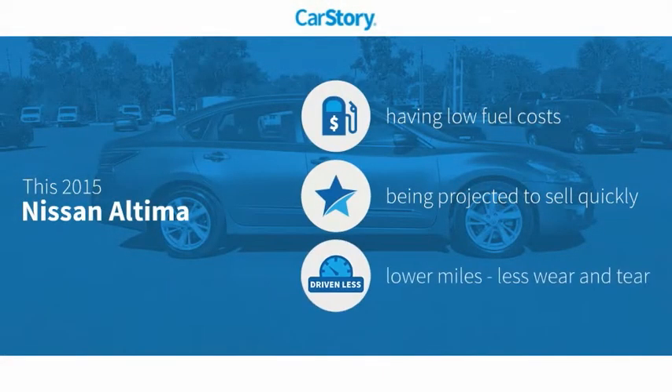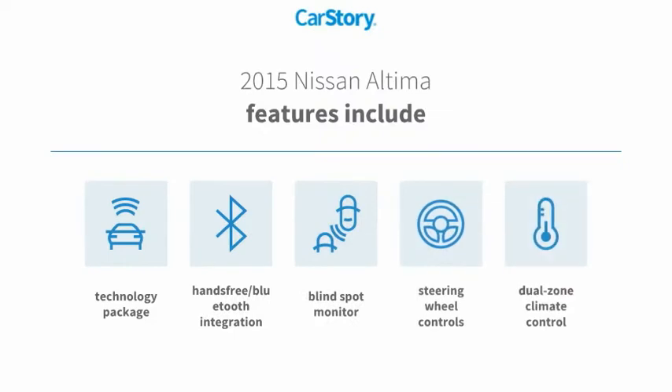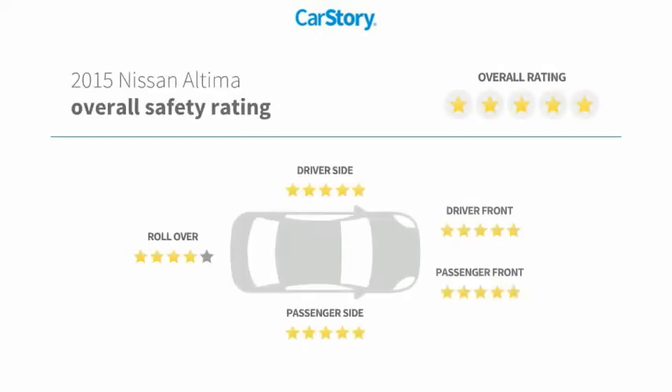CarStory research indicates this vehicle as having low monthly fuel costs and low miles. Features also include technology package, steering wheel controls, hands-free Bluetooth integration, blind spot monitor, and has been listed as an IIHS top safety pick with these ratings.